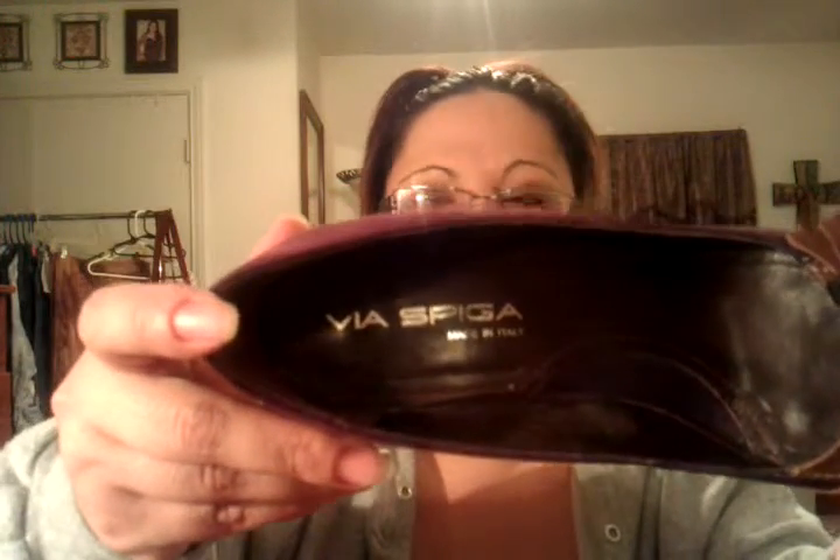Now these have very little wear. They're suede, and they have this little pretty buckle detail in the front. They are Via Spiga — I don't know if I'm pronouncing that correctly — but they're absolutely beautiful and luscious and wonderful. These were $5.99 at Goodwill.